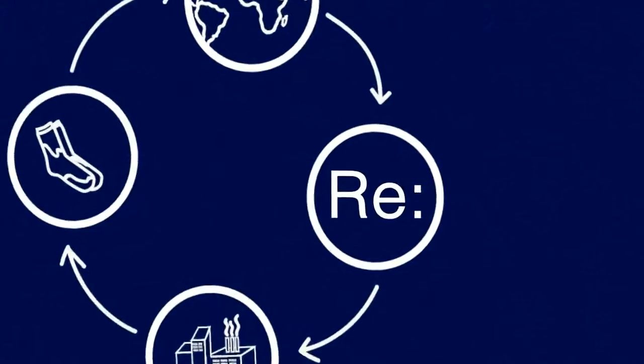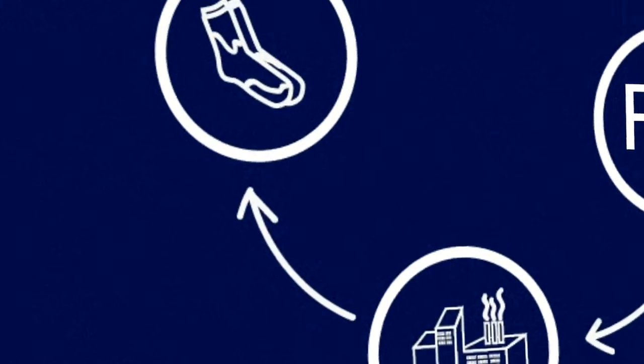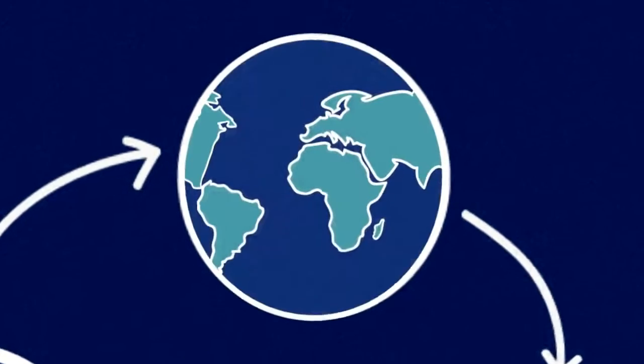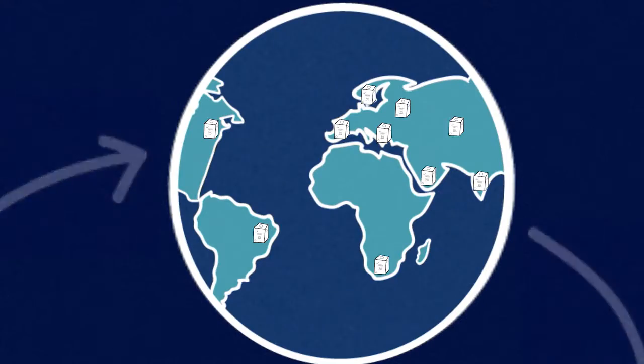The old socks are sent to Renew Cell, who creates a material that the factories can use to make new cotton threads. Soon the recycled sock is back, ready to be loved again. And just like that, your old socks can help keep our planet blue.